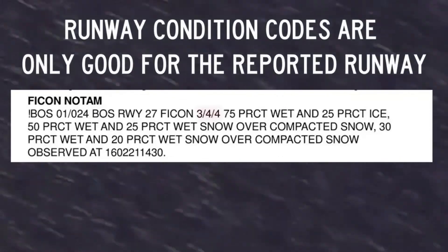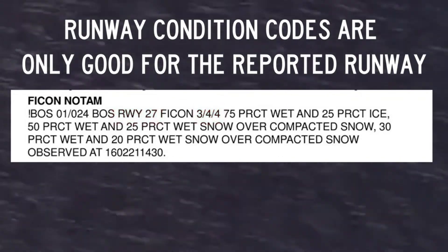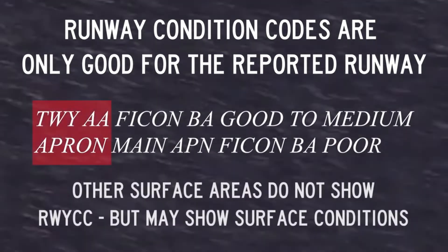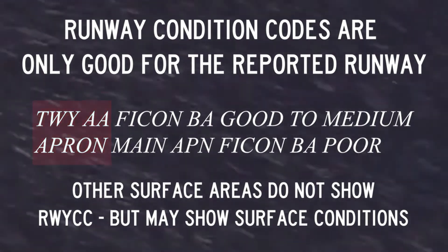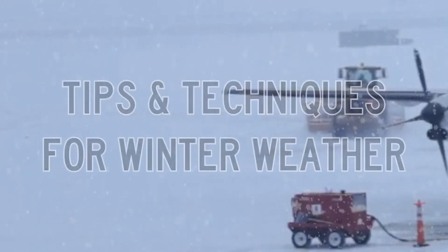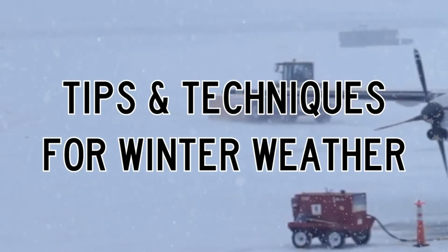Runway condition codes are only good for the reported runway. Other surface areas may have different conditions. Now that you have the surface condition information at your airport, here are some tips and techniques to help you safely navigate the surface during winter weather.